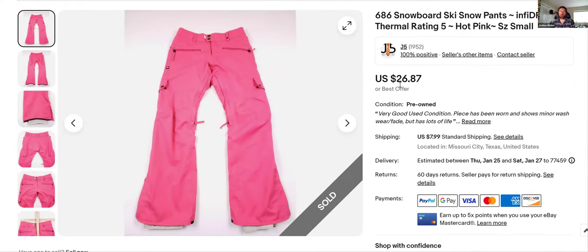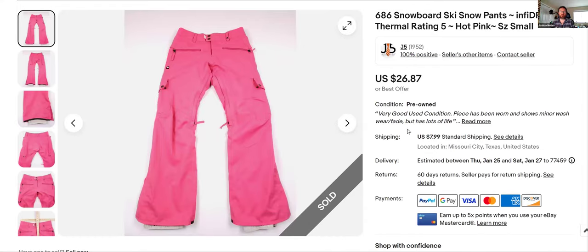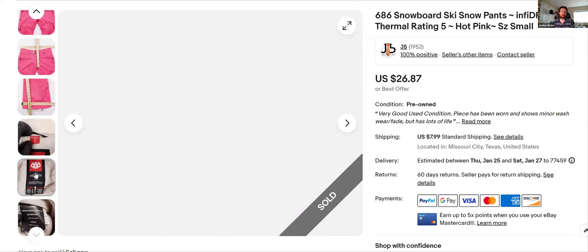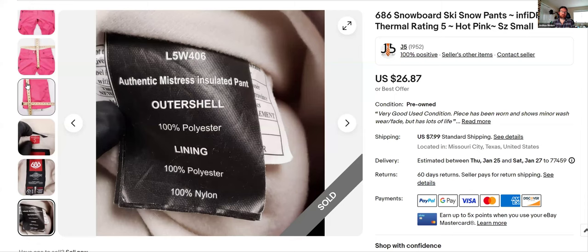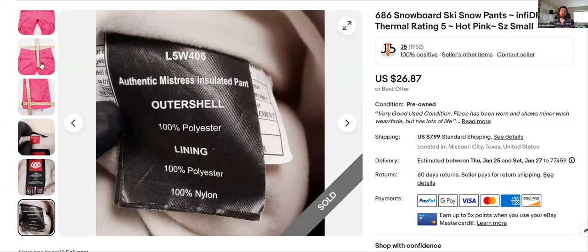More snow pants — this brand is not as good as North Face, but I got $26.87 full asking price, listed January 19th. I found these at the same time as the North Face ones. I'll show you the logo — it's women's small, Luster brand. They moved fast. It's really bright, easy to find at the thrift, and they make all different colors.